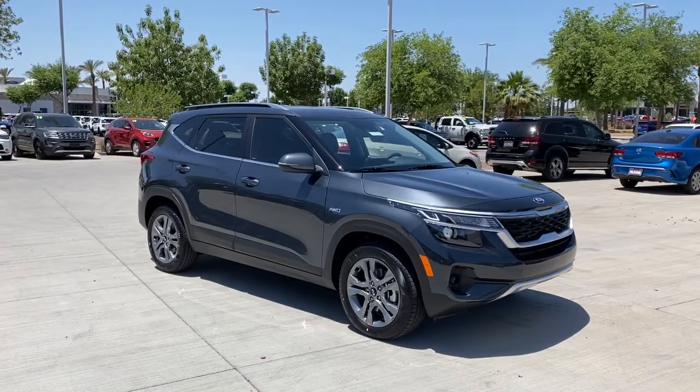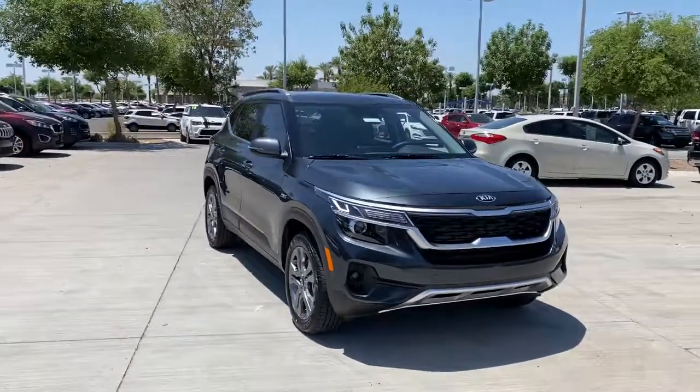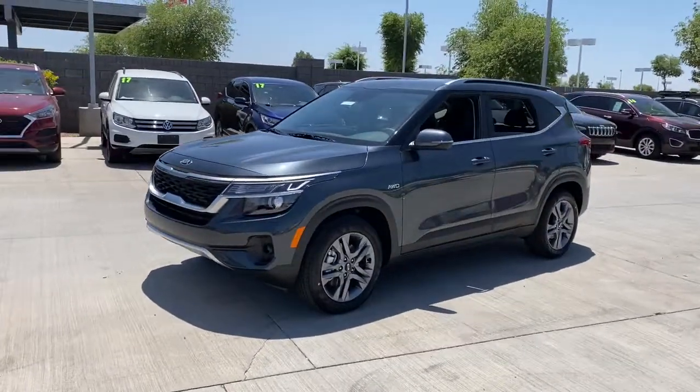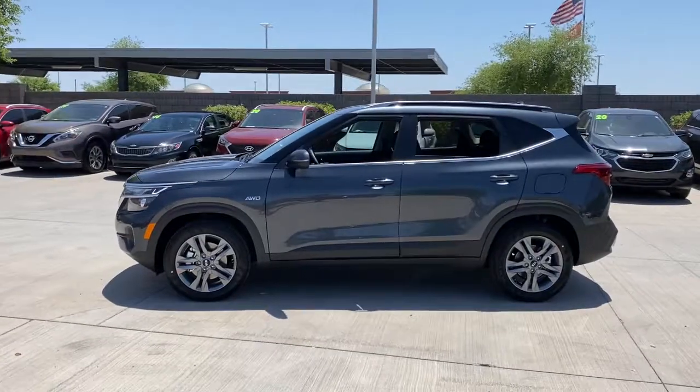Can you see yourself in the 2021 Kia Seltos? Prepare to take your driving pleasure to new heights and enjoy the best of modern efficiency and style. You'll love the advanced safety features, quiet cabin, and responsive handling this vehicle has to offer.